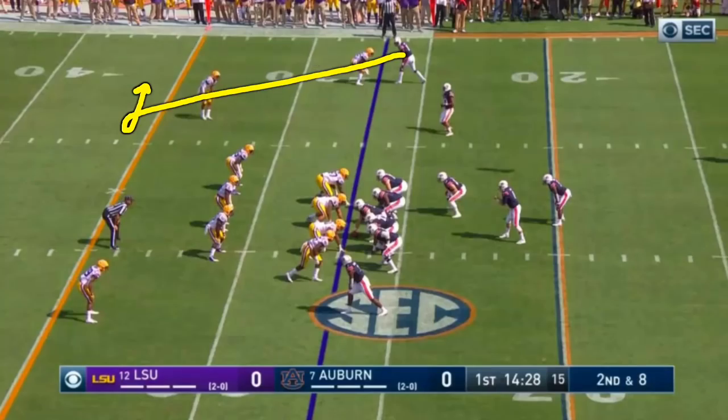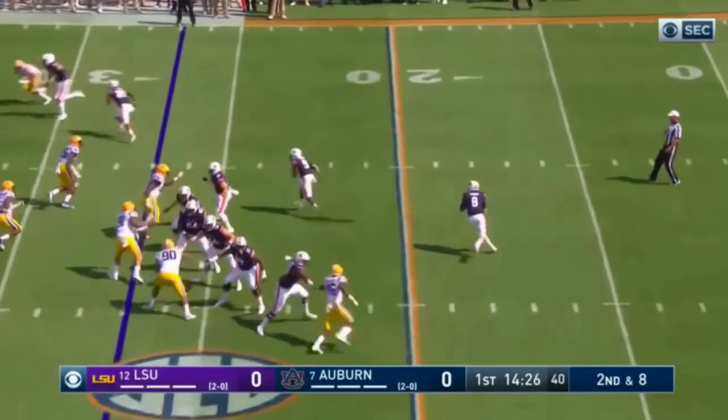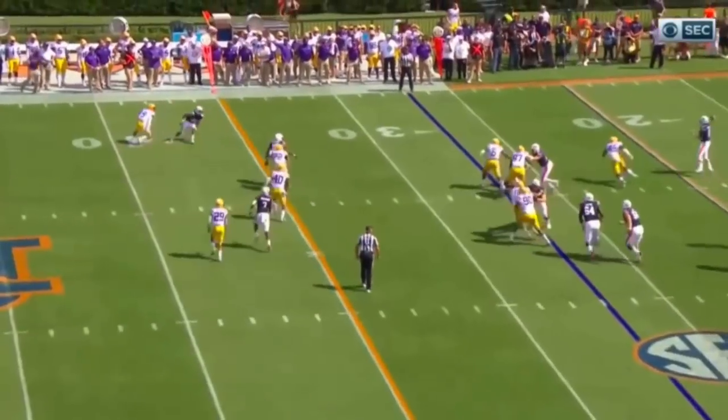The second play of the game is the first big play of the game. Got three receivers running just past the first down stick on second and eight. Quarterback rolling on the move and leaves it behind him, and it's picked. And there's a lack of being on the same page here between quarterback and receiver.